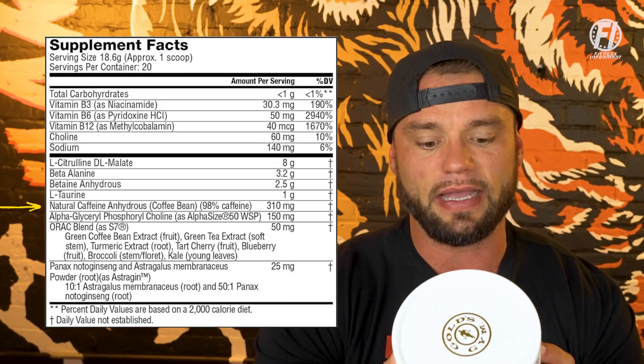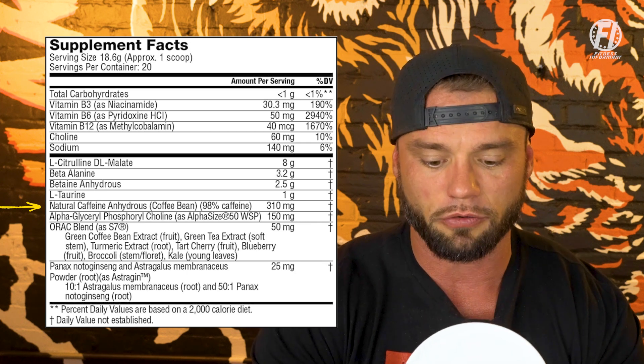Natural caffeine anhydrous at 98% caffeine yield, dosed at 310 milligrams. Fun fact that Gold's filled me in on: Joe Gold, the creator of Gold's Gym, has a birthday of 3/10 — March 10th — and you get 310 milligrams of natural caffeine. It yields 98% caffeine, so it's just north of 300 milligrams of caffeine, which has been the sweet spot in the pre-workout market for quite some time. Natural caffeine versus caffeine anhydrous — some people claim they feel better from natural caffeine. Either way, you're still getting just over 300 milligrams, which is going to be beneficial for your workout.